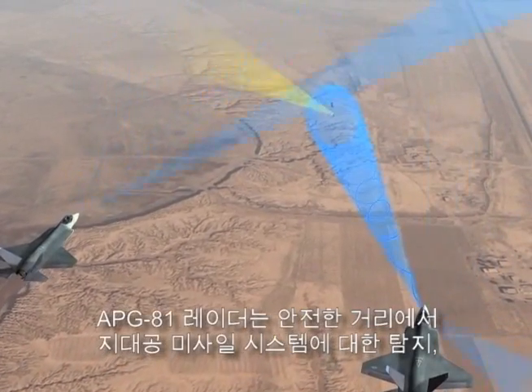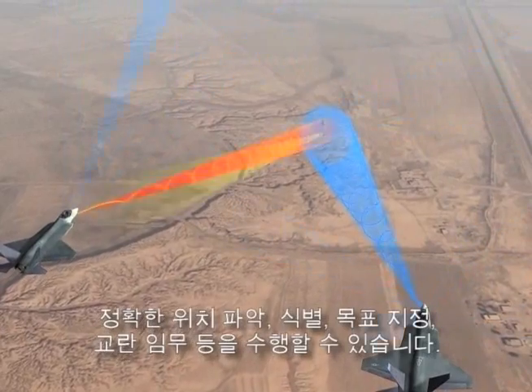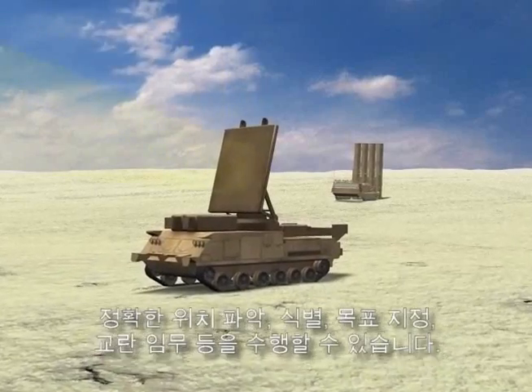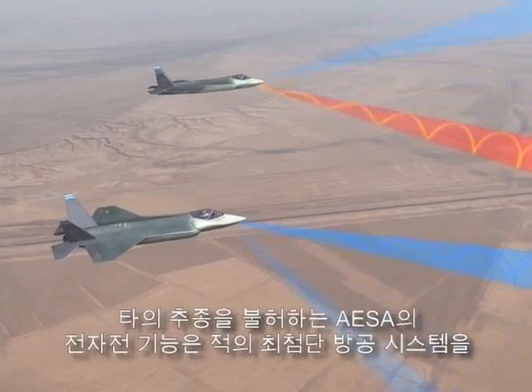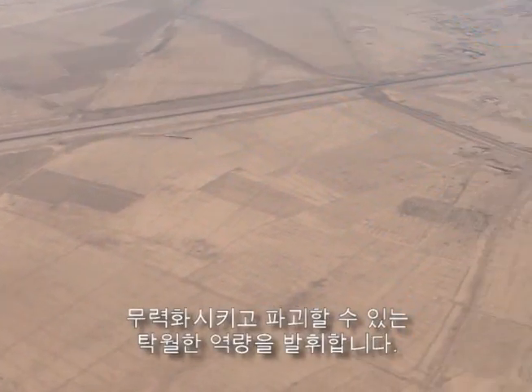The APG-81 radar can detect, precisely locate, identify, target, and jam surface-to-air missile systems from safe distances. The APG-81 has outstanding electronic warfare features, enabling unparalleled capability to suppress and destroy the most advanced enemy air defenses.